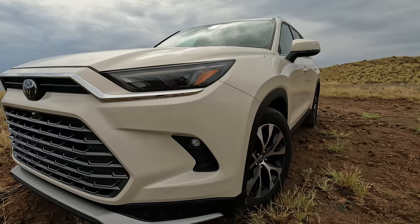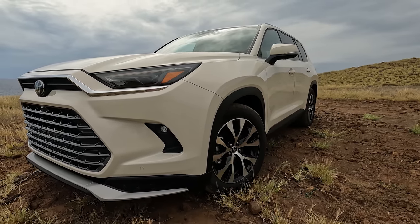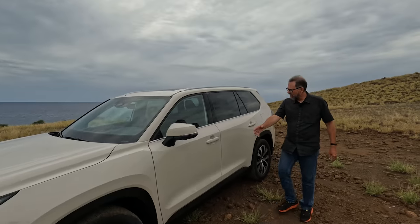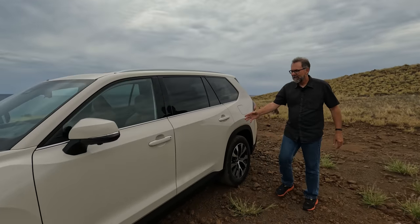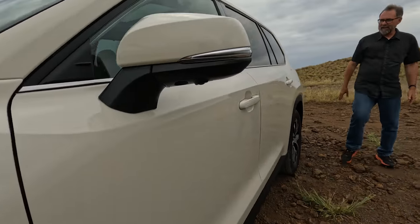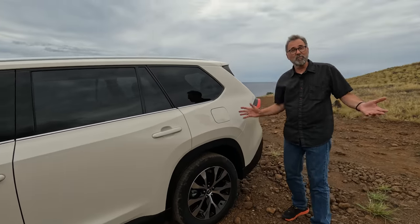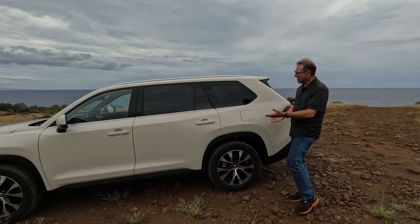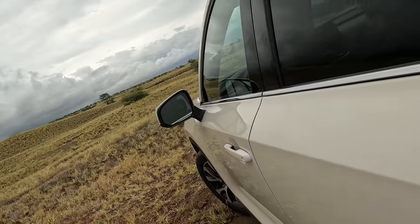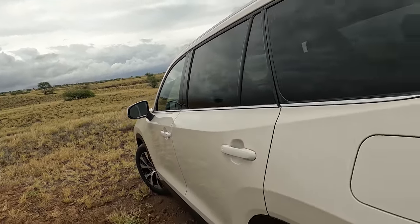The XLE has 18-inch wheels and tires; this Platinum has 20s, and there are several different wheel designs. The sides are a lot less unique-looking than the Highlander. The Highlander has this kind of big swoop that looks a little bit too much like it should be on a Supra, frankly. The Grand Highlander is a lot cleaner and more formal — I actually really like the look of it.